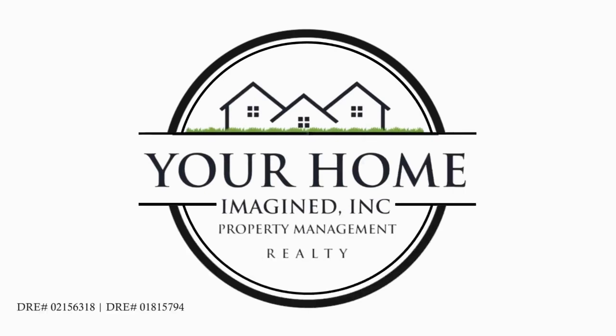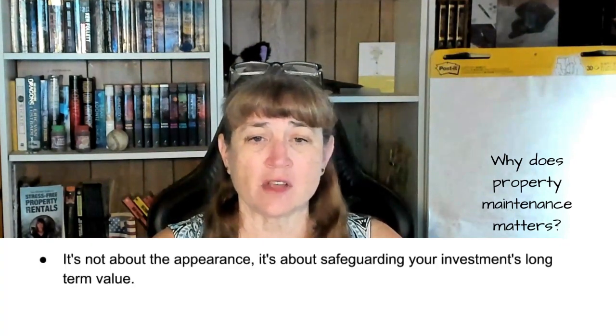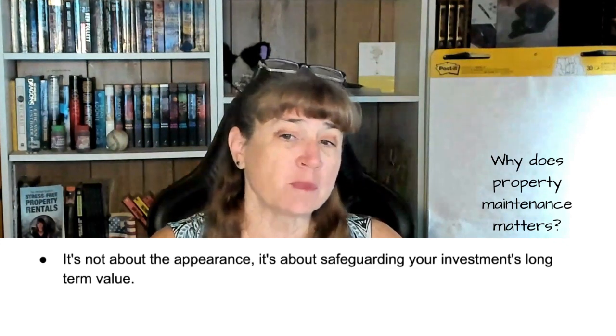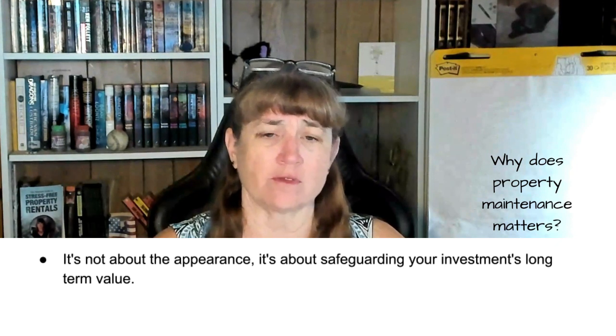Today we're diving into a topic that's absolutely crucial for any property owner looking to maximize their investment. We're talking about preserving your investment through proven property maintenance tactics. First off, let's establish why property maintenance matters. Maintaining a property isn't just about appearance — it's also about safeguarding your investment's long-term value. Regular inspections and preventative maintenance lay the groundwork for success.